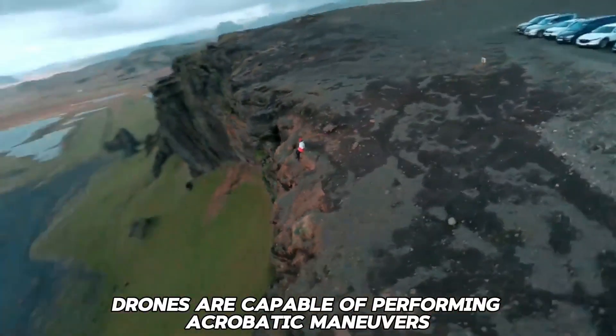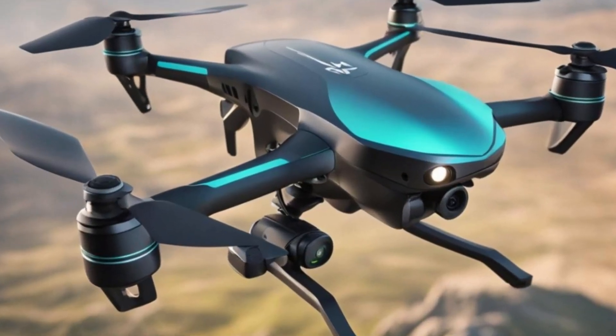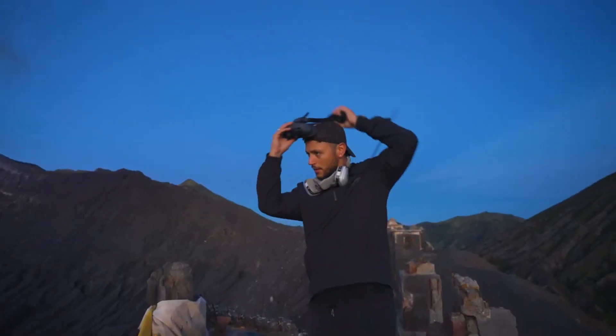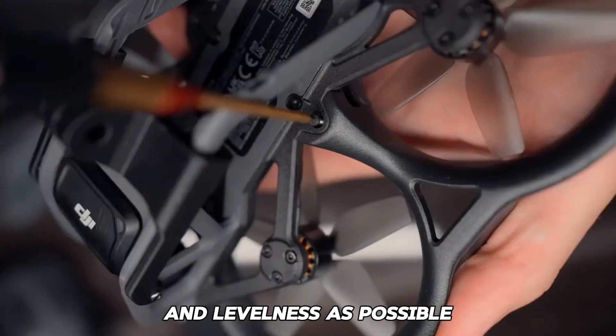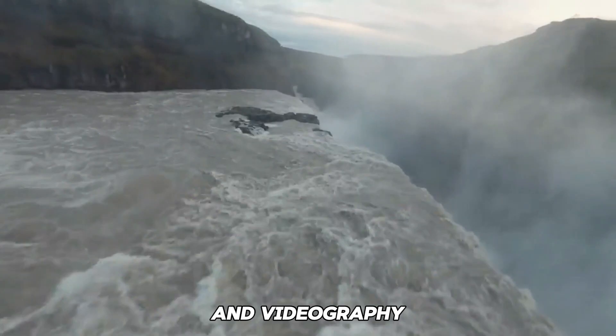FPV drones are capable of performing acrobatic maneuvers such as banking, drift, climbing, and plunging, and can even perform loops, flips, and barrel rolls if piloted by a skilled individual. This is in contrast to the majority of drones, which are designed to maintain as much stability and levelness as possible while in the air, in order to provide a stable platform for photography and videography.